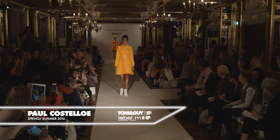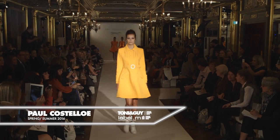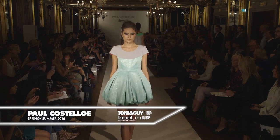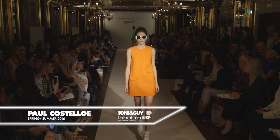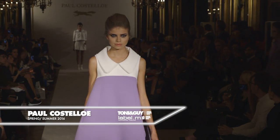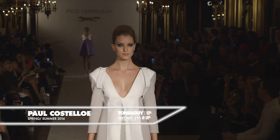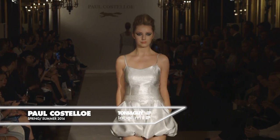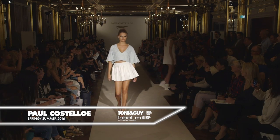My name is Paul Costello. We're here at London Fashion Week at the Cafe Royale. The inspiration for the Paul Costello collection is very much neon colors, very modern, with an emphasis on the 60s but moving into the 2000s — 40s, 50s — very futuristic and very feminine and beautifully made.